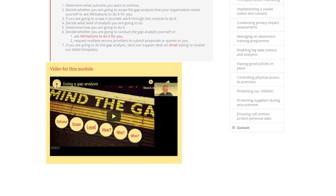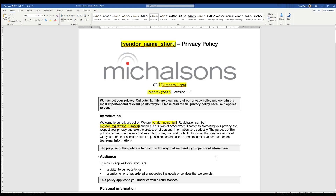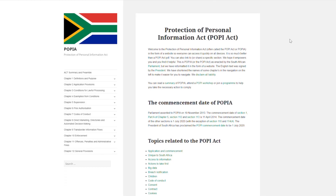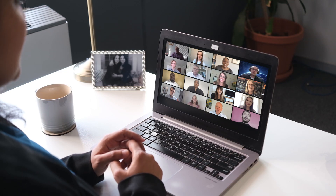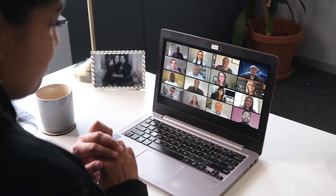Modules are also supported by webinar recordings, live events, templates, tools, easy access to laws, and forums. And the Michelson's team will be with you every step of the way, so you won't feel like you've been thrown into the deep end.